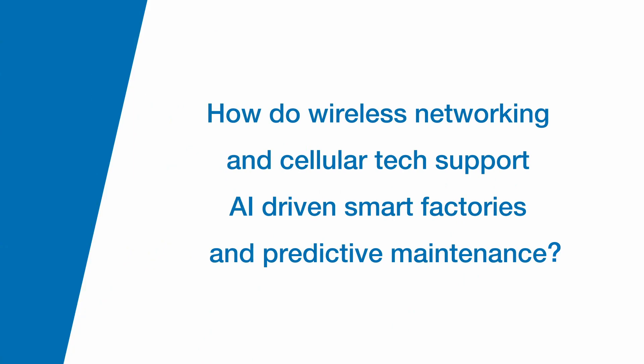How do wireless networking and cellular tech support AI-driven smart factories and predictive maintenance? These are two entirely different technologies in support of data collection. Industrial wireless solutions are great at deploying large distributed networks of sensors into hard-to-reach places to collect data regularly. Cellular — specifically cellular built for IoT — allows for corporate IoT-friendly networking solutions where you don't need to get your sensors or equipment onto the corporate network.